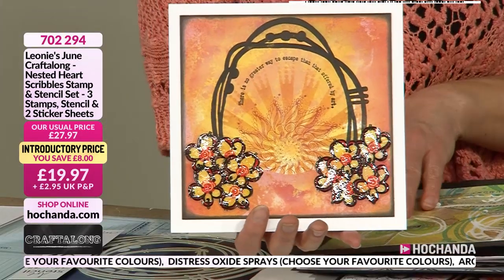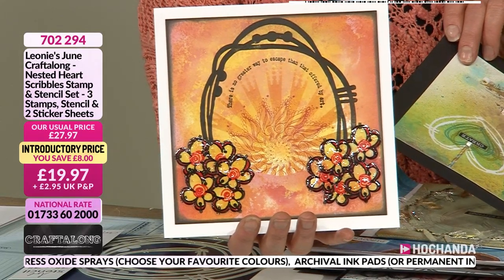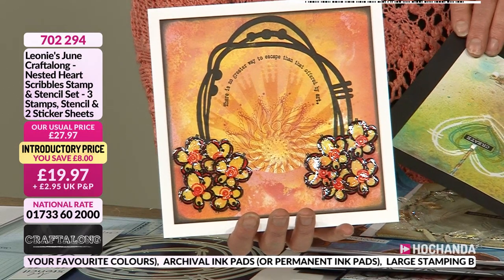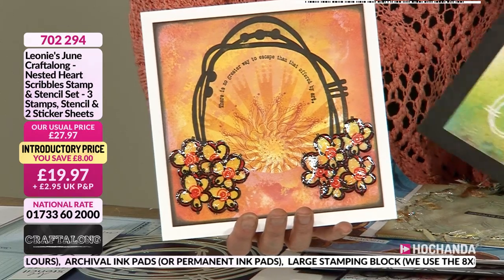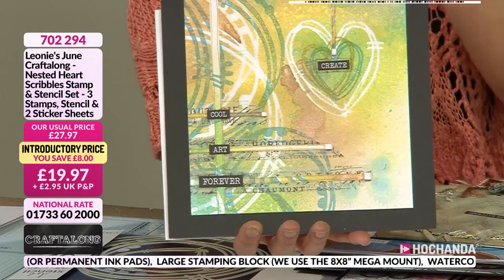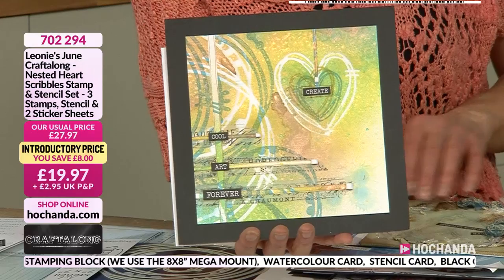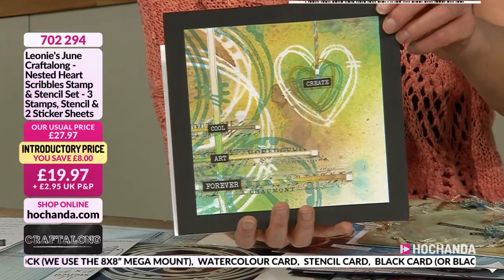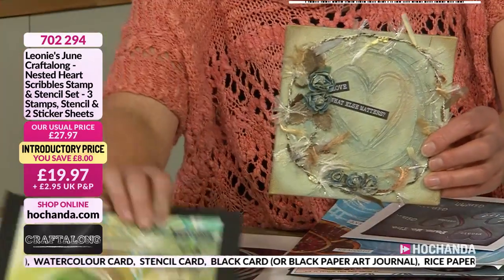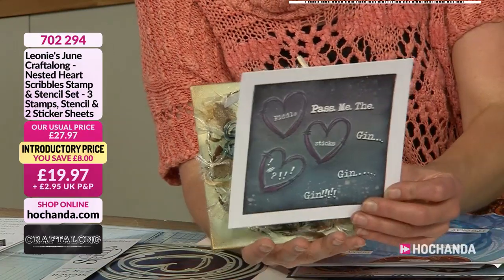So here are some finished samples to start you off. R.D. Paramore sent that in — she's used the circle and the oval on that one. You can see the heart and gorgeous circles. This one from D as well — she's used a texture paste, and there are so many beautiful things you can do.